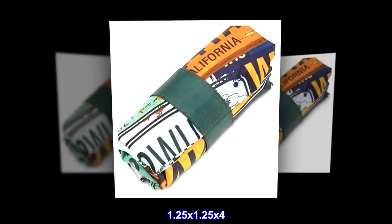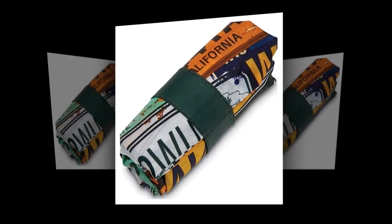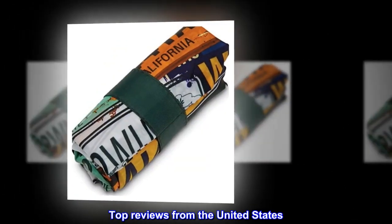Dimensions: 1.25 by 1.25 by 4. Top reviews from the United States.